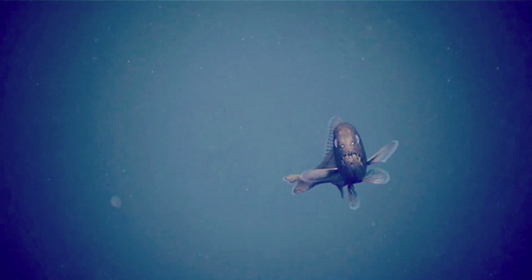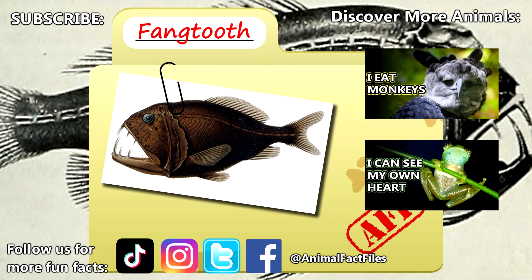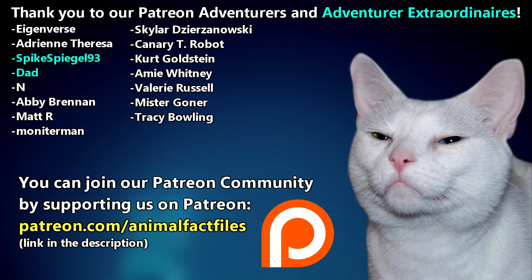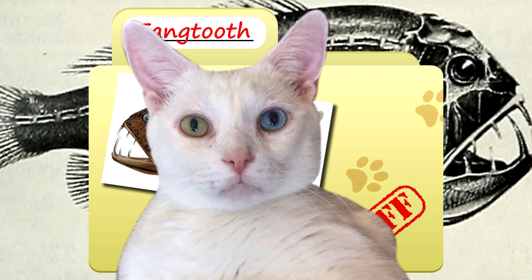These fish live alone or can even be found swimming in small groups. For more facts on fangtooths, check out the links below. Give a thumbs up if you learned something new today. Thank you to our patrons, SpikeSpiegel93, Dad, and everyone else for their support of this channel. And thank you for watching Animal Fact Files.